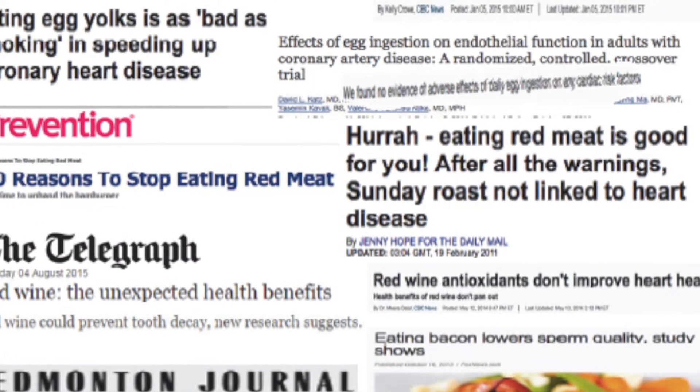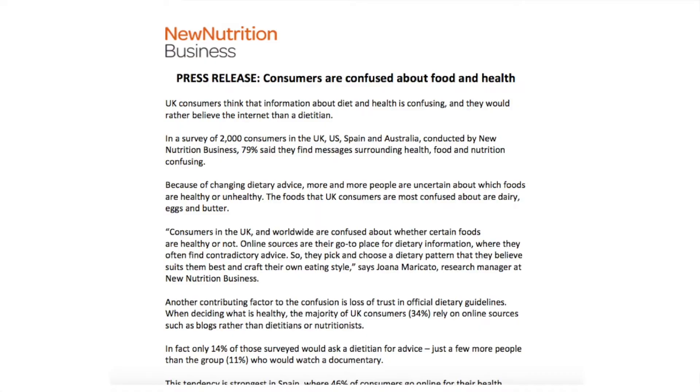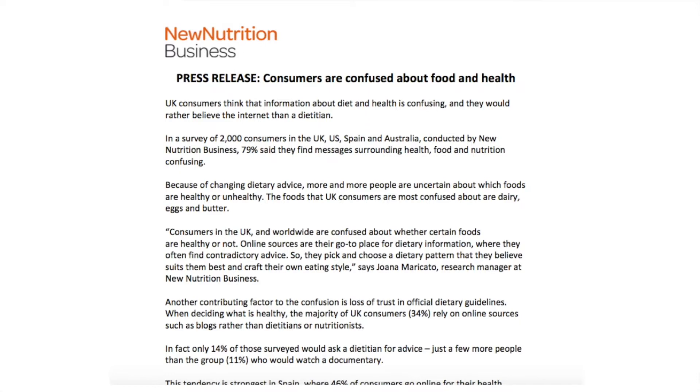Everywhere you look these days, there's conflicting advice. One day a food is terrible for you, the next day it's fine, the next day it's terrible again. Honestly, who can keep up with this stuff? Not most of us. According to a survey of 2,000 consumers, almost 80% of people are confused by health and nutrition messages. The truth is, a lot of that confusion stems from advice that is just not scientific. At the end of the day, this stuff doesn't need to be so complicated. Food can be simple. What a concept.